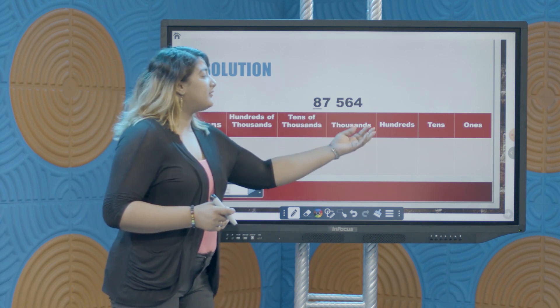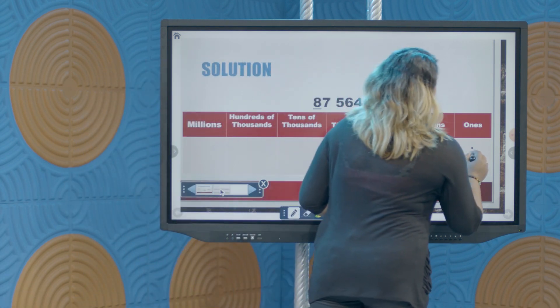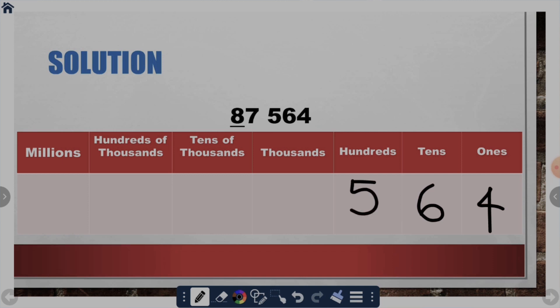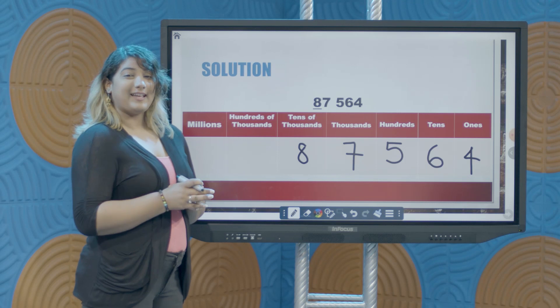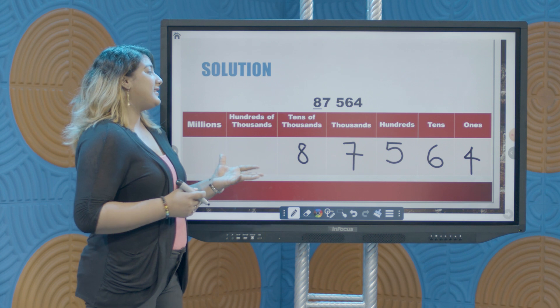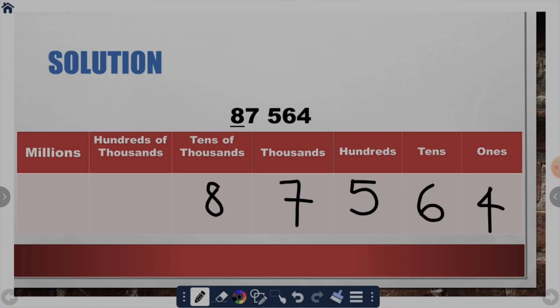We start from the right of the number — that digit being 4 — we put it in the ones column. Next, we write 6 in the tens column, 5 in the hundreds column, 7 in the thousands column, and lastly 8 in the tens of thousands column. What is the place value of the underlined digit? Since 8 is in the tens of thousands column, 8 is in the tens of thousands position and its place value is tens of thousands.